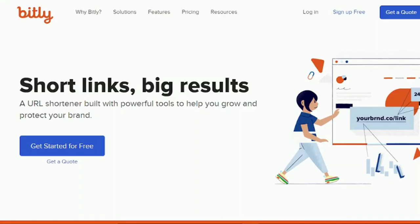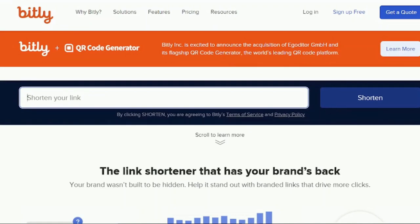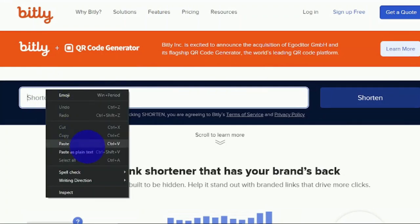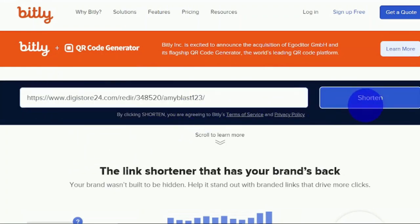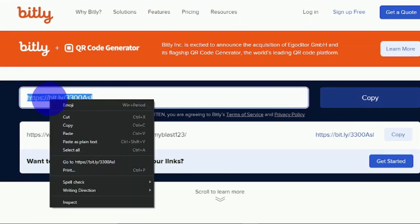Go to bitly.com — this site is a link shortener. You don't need to sign up, but you can sign up for free if you'd like to track your clicks. What you need to do is paste your long link into the box and then click Shorten. The shortened link will be given to you instantly. As you can see, the link now looks nice and appealing. Save the link to your notepad and we'll move on to the next step.